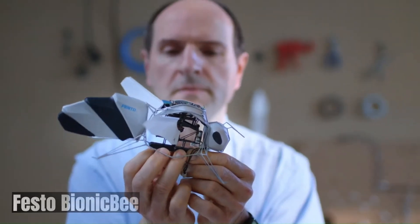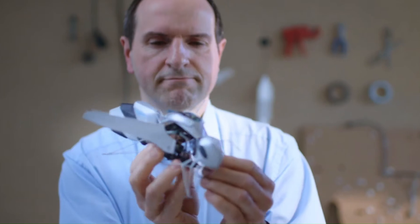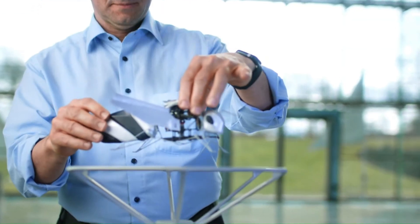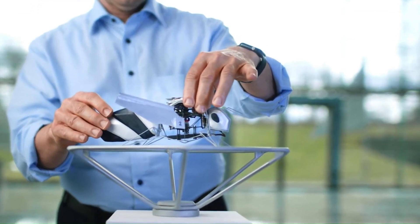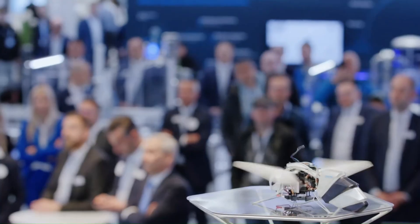FESTO Lightweight Design: The Bionic B is incredibly lightweight, allowing for agile and efficient flight. Equipped with sensors and a central control system, it can navigate and fly independently.